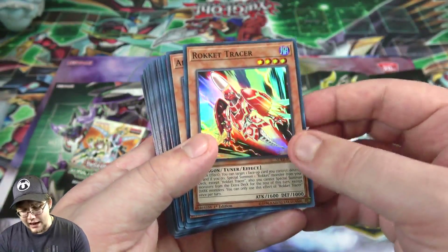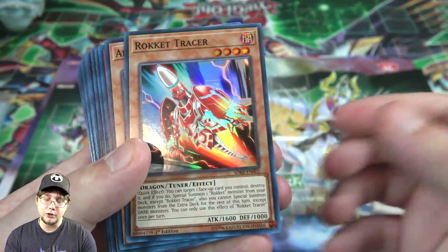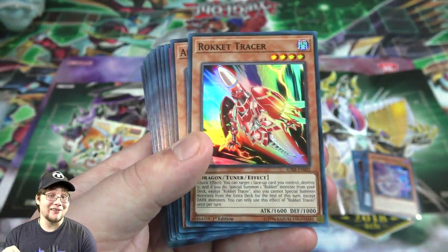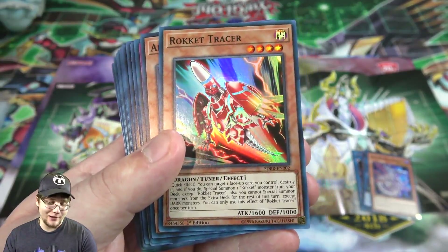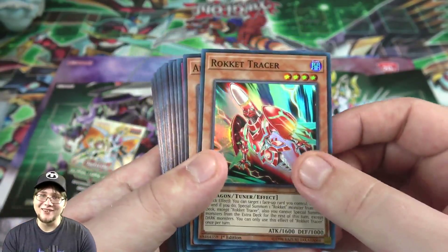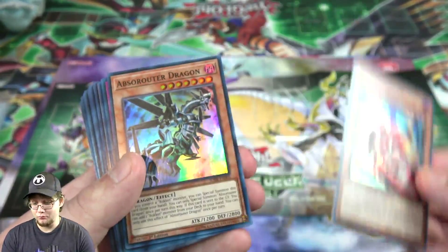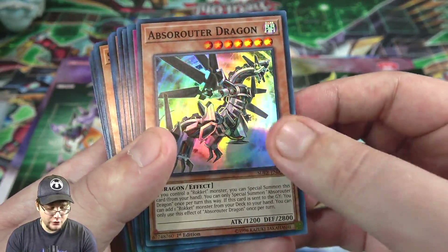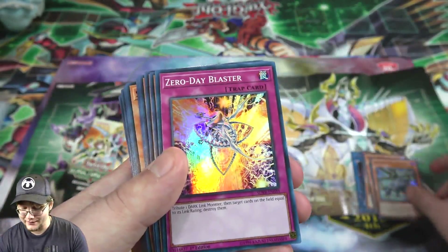We also have Rocket Tracer, a new tuner monster to help you go for Boralode Savage Dragon. The only thing is Boralode Savage Dragon is not in the structure deck, so that might be the one pricey card if you're building Rockets. Still good to have a tuner. Then we have Abso Router Dragon, another new monster that's useful for Rockets.